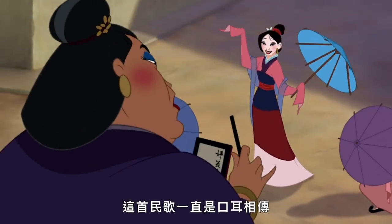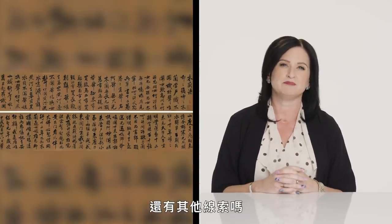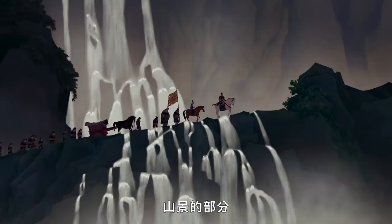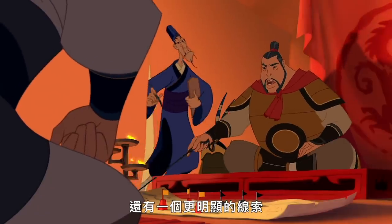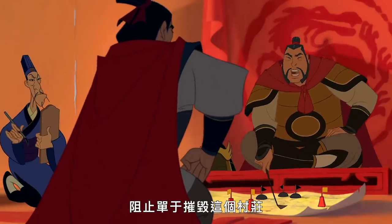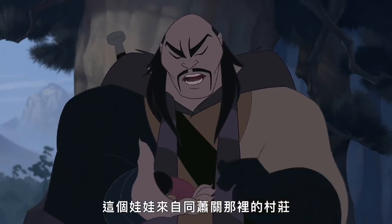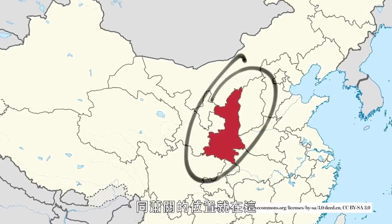The ballad was passed down verbally until it was recorded in writing in the 12th century. The mountainous scenes lead us to believe this could be the northern part of China. There's an even bigger hint: the Tangsha Pass, which is referenced in the film and located in that region.